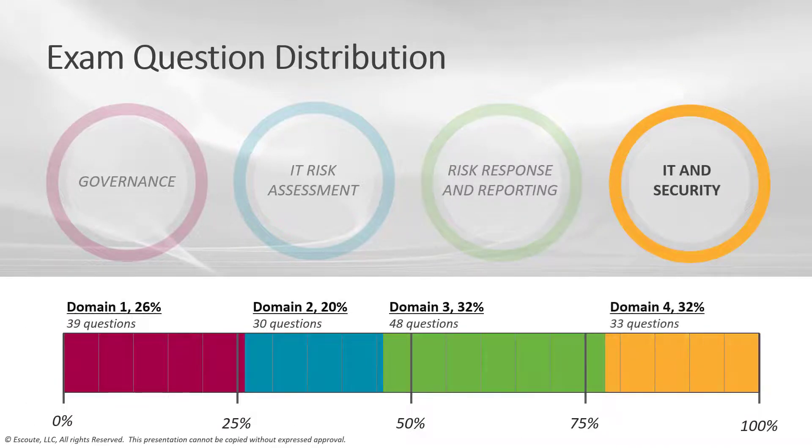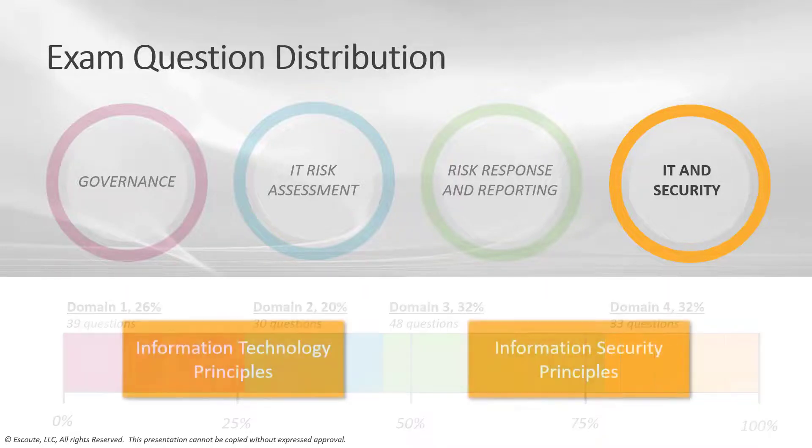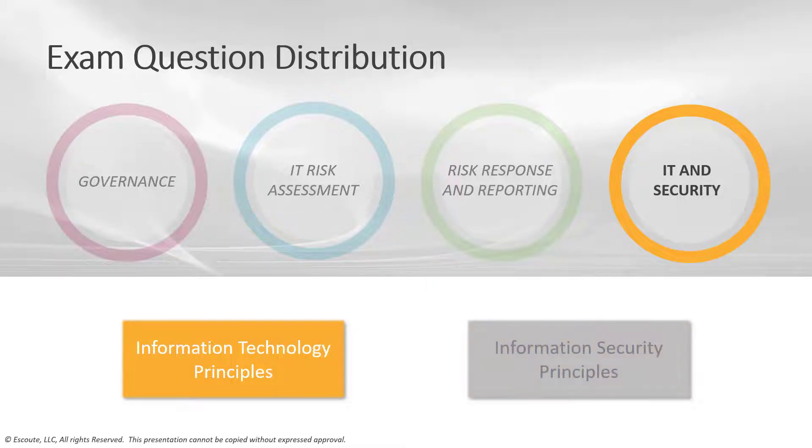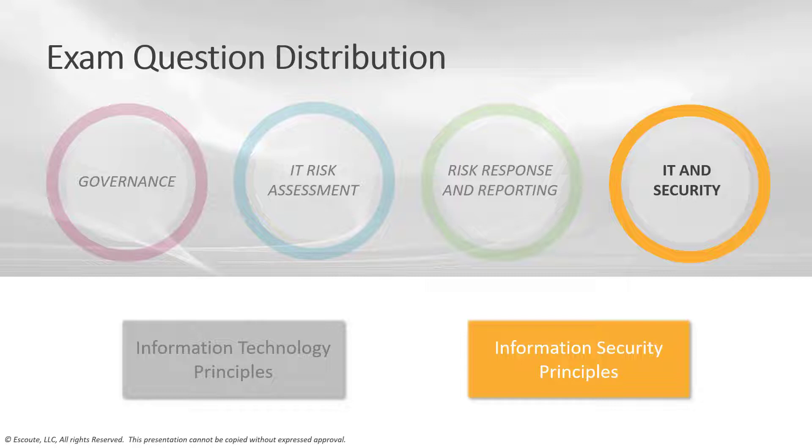Finally, under IT and security, about 22% — around 33 questions. You'll find information technology principles and security principles. Under IT principles, we'll cover enterprise architecture, operations management, project management, resiliency, data lifecycle management, system development lifecycle, and emerging technologies. Under security principles and concepts, we'll cover frameworks and standards, security awareness training and privacy, and principles of data protection.